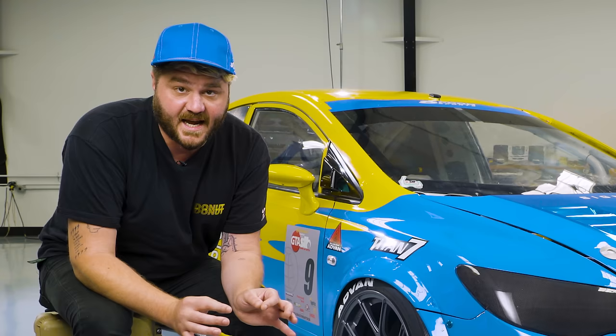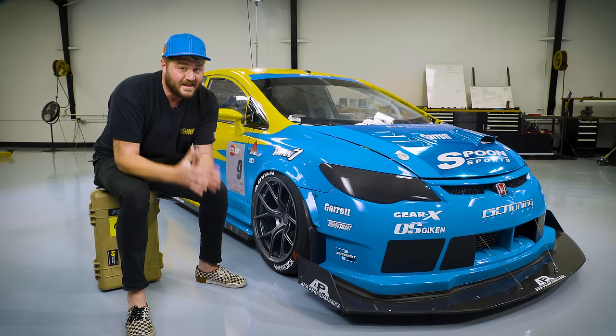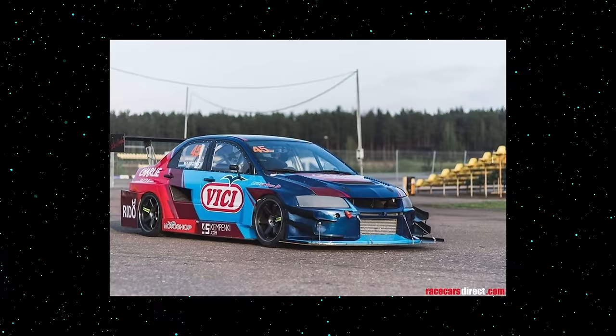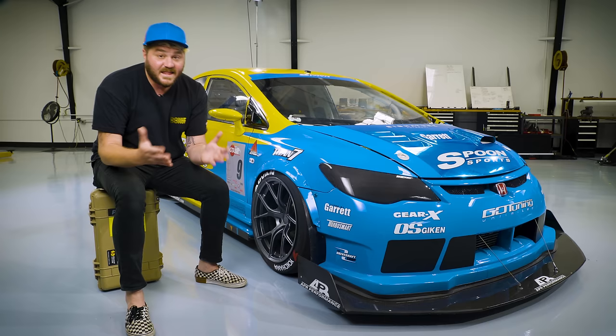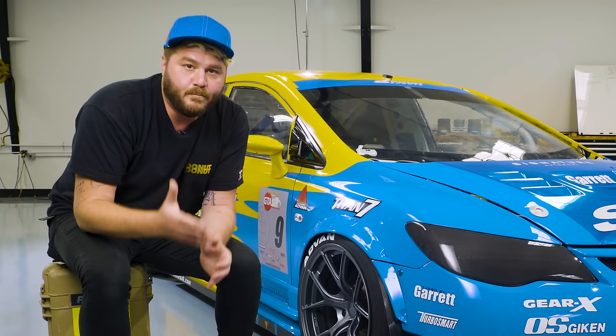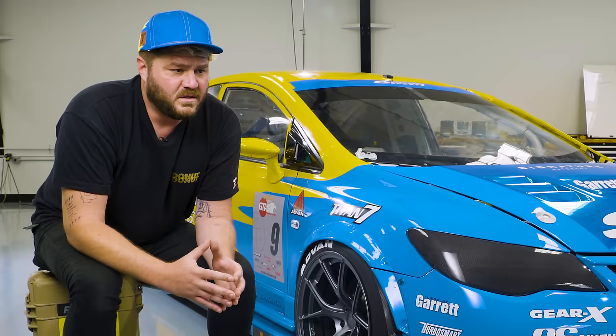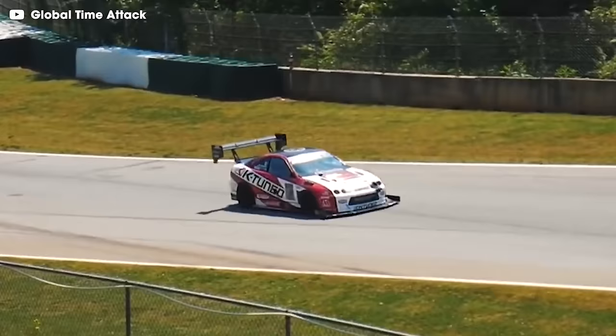While drifting is totally sick, maintaining grip is actually the fastest way through a corner. So you may think an all-wheel-drive beast like a GTR or an EVO would be the car to beat — and not that long ago, you'd be right. They were setting the best lap times. But as Time Attack became more popular and attracted more racers in all types of cars, a crazy thing started happening: front wheel drive cars started getting really, really fast.